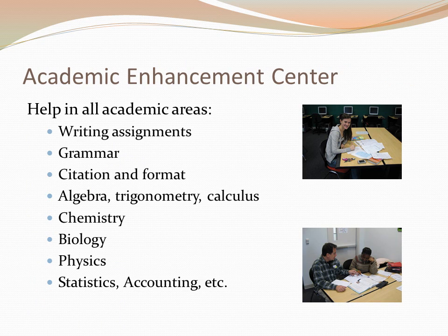The Academic Enhancement Center provides tutoring in many academic subject areas, including help in writing assignments, grammar, citations, algebra, the sciences including biology, chemistry, and physics, and business courses like statistics and accounting. As you can see, the tutoring provided is not just for freshman level courses. Be sure to ask your instructor about additional tips and resources to improve your grades.